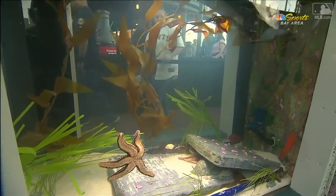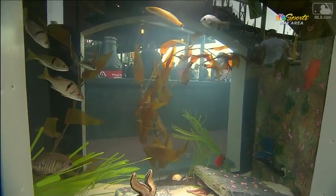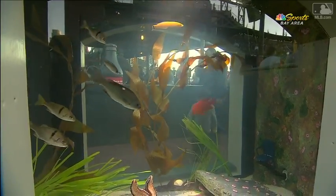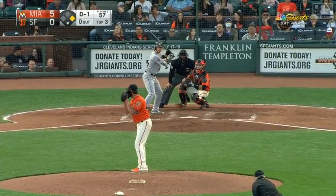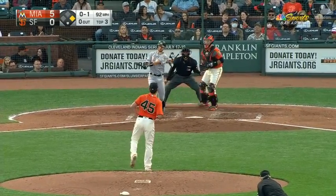Maybe they did it just for when the Marlins were in town, to say that our tank is better than yours. I mean, the teams in Florida, they've got fish tanks — they've got a ray tank in Tampa, and they've got a great aquarium behind home plate in Miami.